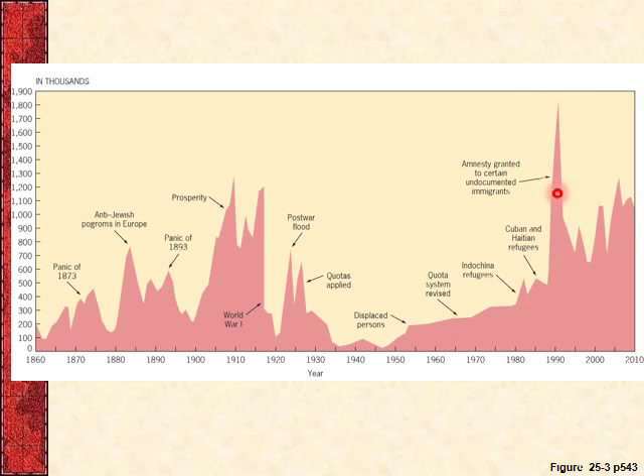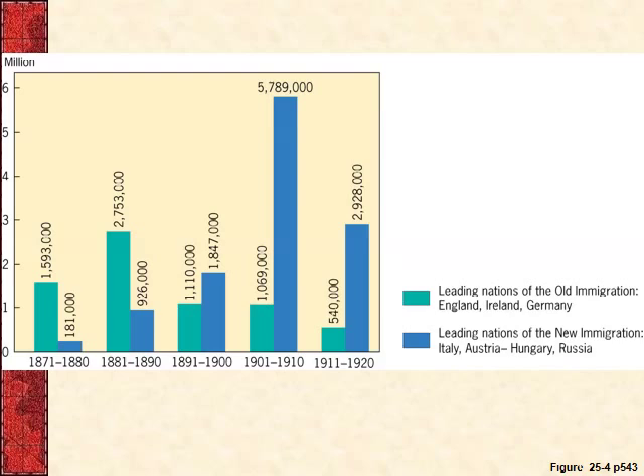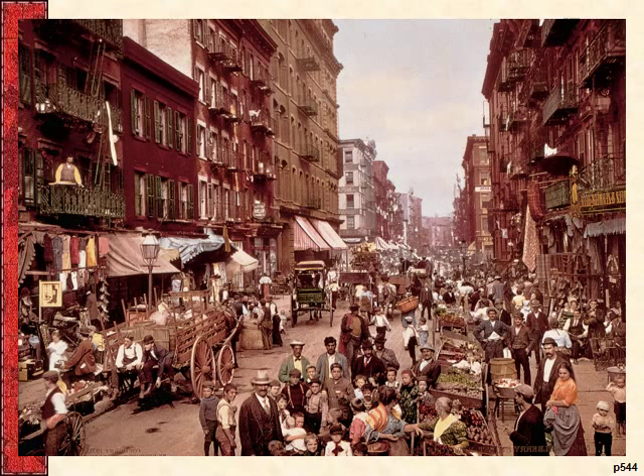Another picture from the book shows the different areas immigrants are coming from. The lighter aquamarine color represents the old immigrants from England, Ireland, and Germany. Then it shifts to southern and eastern Europe — Italy, Austro-Hungarian, and Russian areas. This is a picture of New York City, an Italian neighborhood from around 1910. If you've ever seen The Godfather Part II, you get a really interesting and accurate portrayal of what life was like for an Italian immigrant family during this time period in a big city like New York.